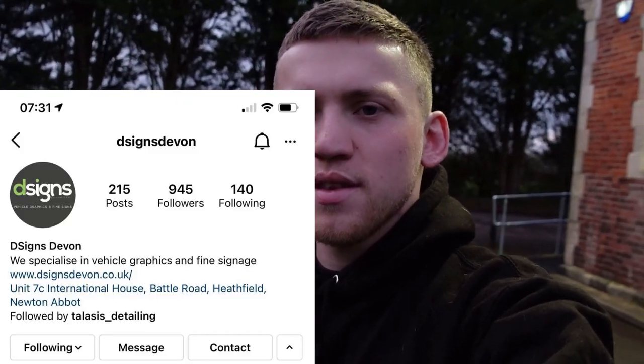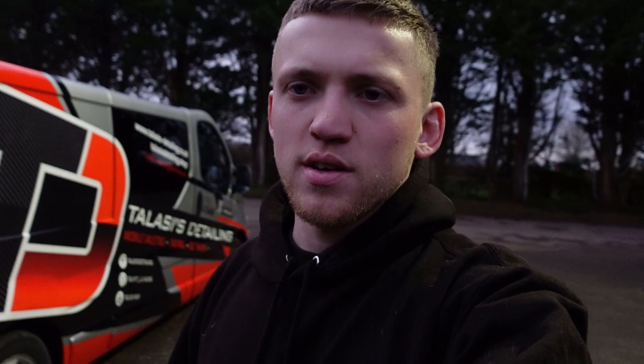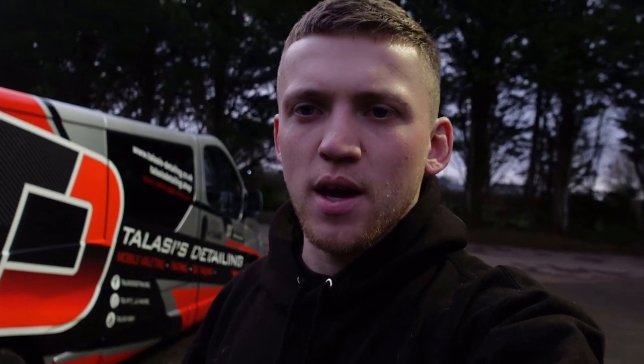Had it done over at D Signs in Newton Abbott - I'll leave all their information below. So if you need anything designed, if you need anything printed like this, they are the ones to go to. From start to finish, they were perfect. They got it exactly how I wanted - gave them an idea and they absolutely pulled through. They smashed it.